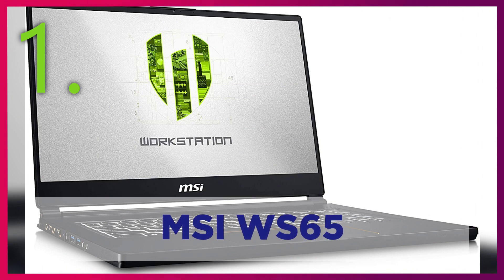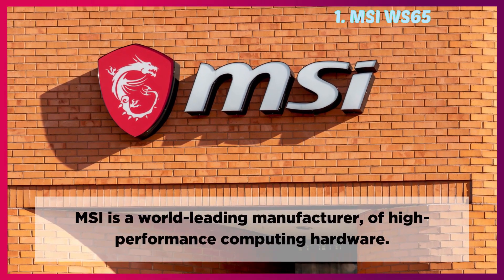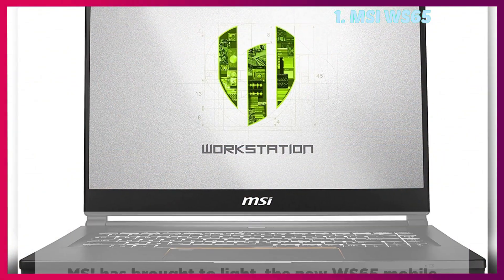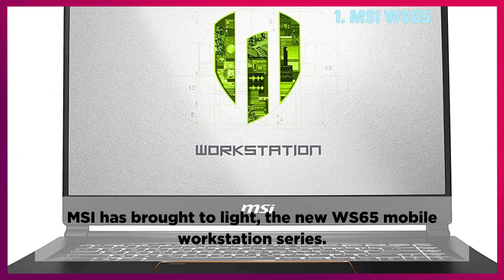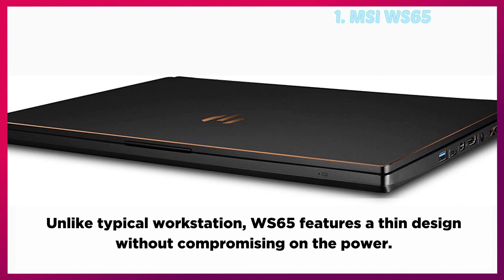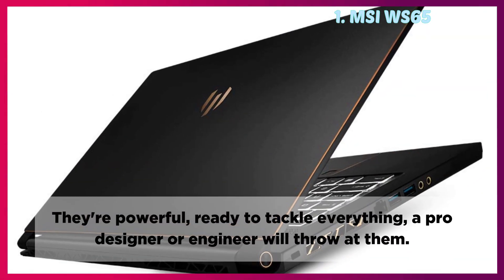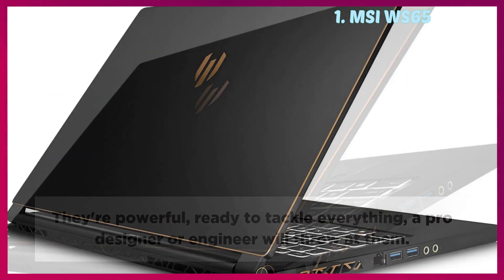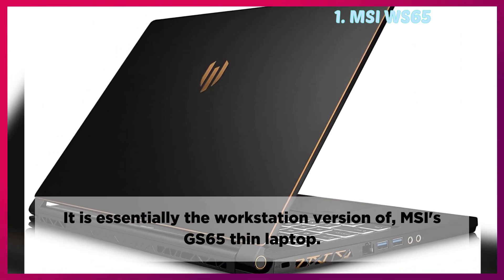MSI WS-65: MSI is a world-leading manufacturer of high-performance computing hardware. MSI has brought to light the new WS-65 mobile workstation series. Unlike typical workstations, the WS-65 features a thin design without compromising on power. They're powerful and ready to tackle everything a pro designer or engineer will throw at them. It is essentially the workstation version of MSI's GS-65 thin laptop.